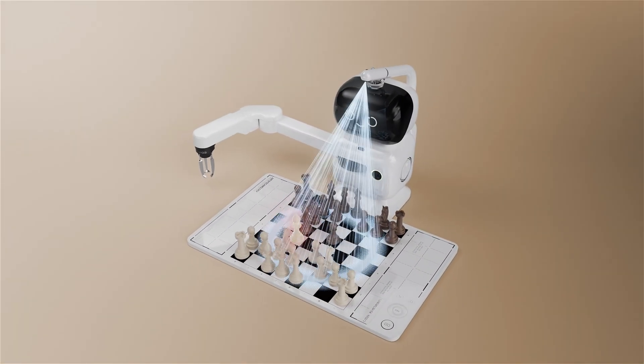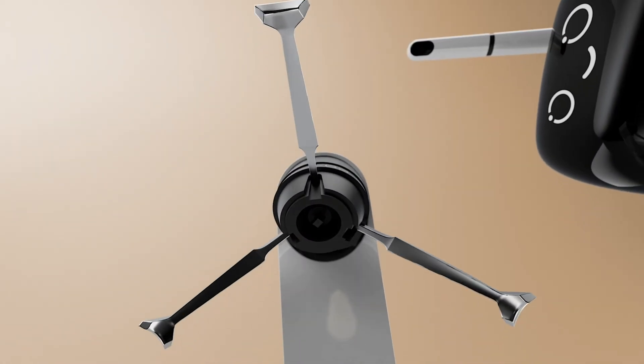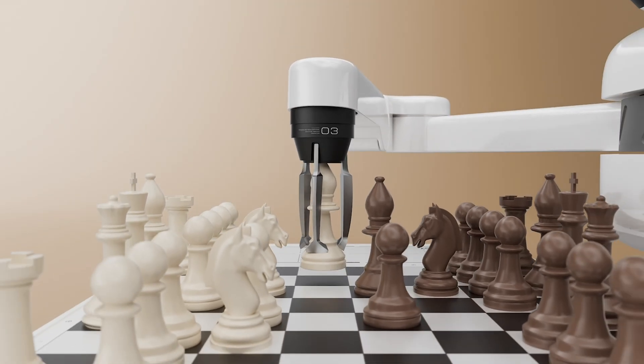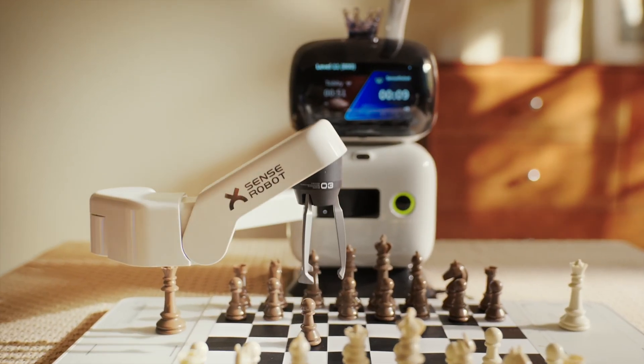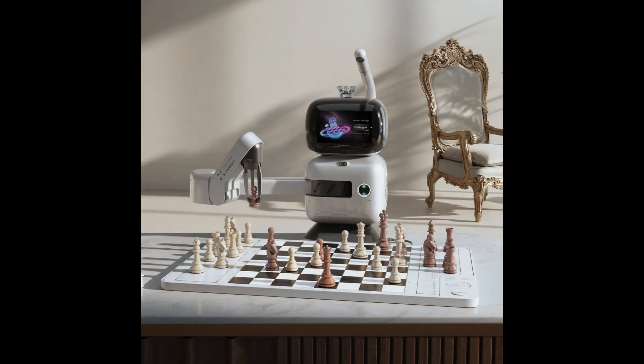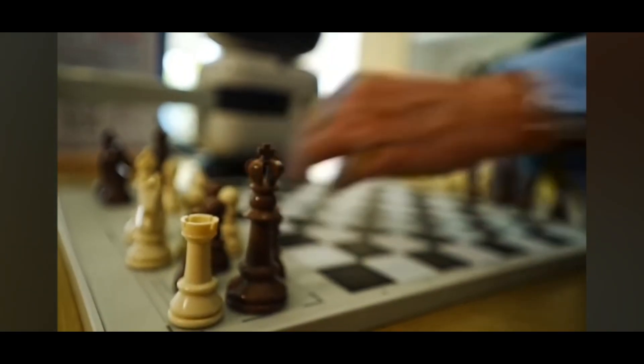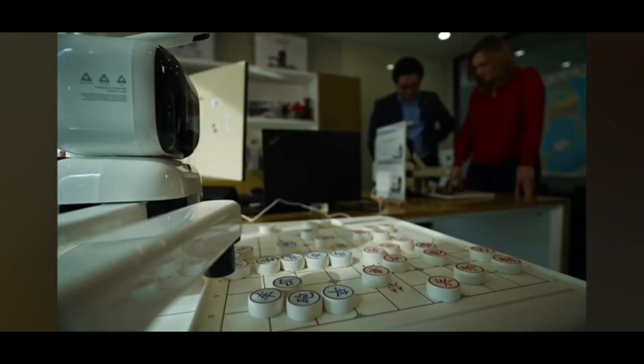Imagine a robotic arm in your living room, smoothly moving chess pieces and coaching you from absolute beginner to grandmaster level. At CES 2025, SenseRobot Chess — the world's first home-use AI chess robot — captivated visitors with its millimeter-precise arm and adaptive teaching up to ELO 3200. Let's explore how this interactive coach transforms the game of chess.